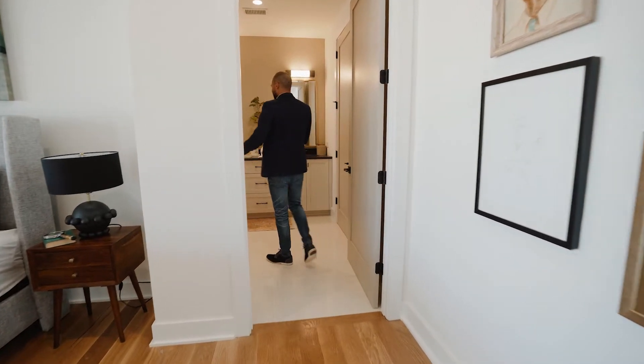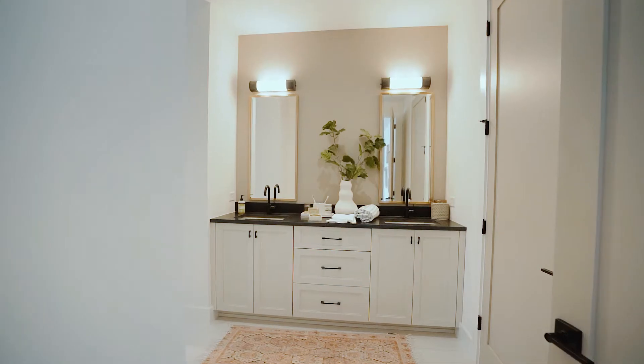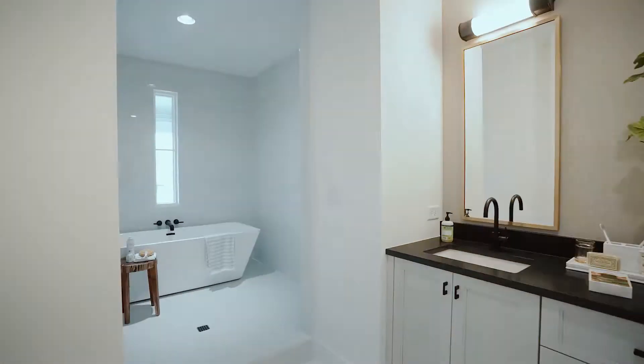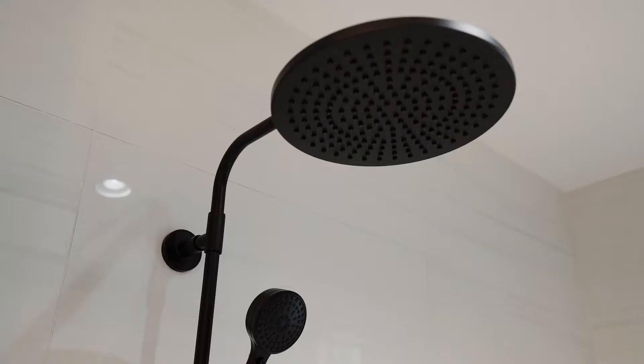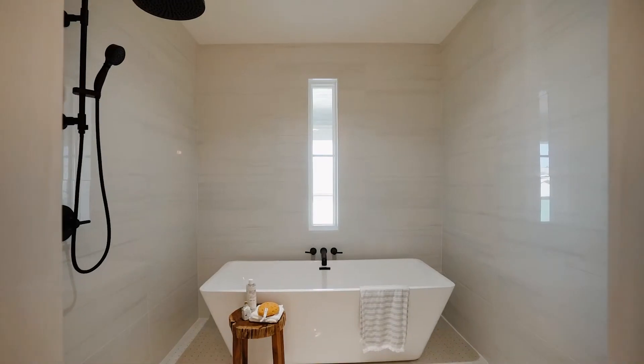What you're going to find in the ensuite is a freestanding tub and a standalone shower — a really nice combination. I think you're going to love it.